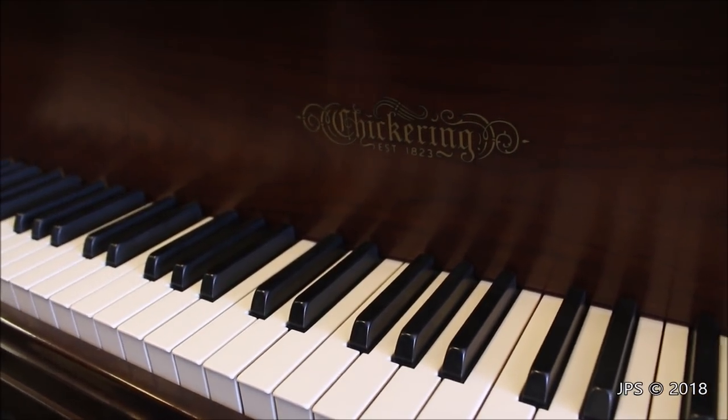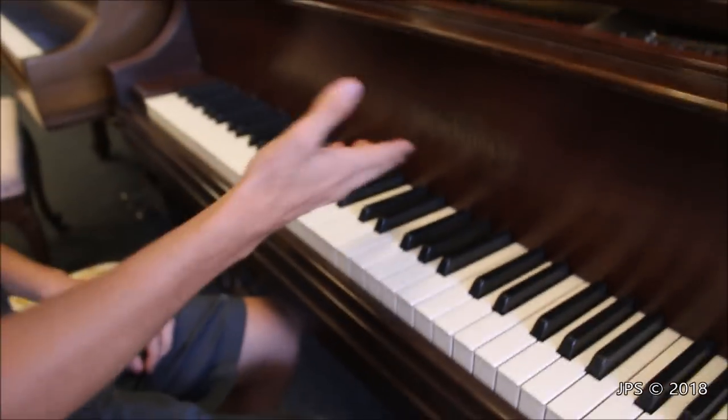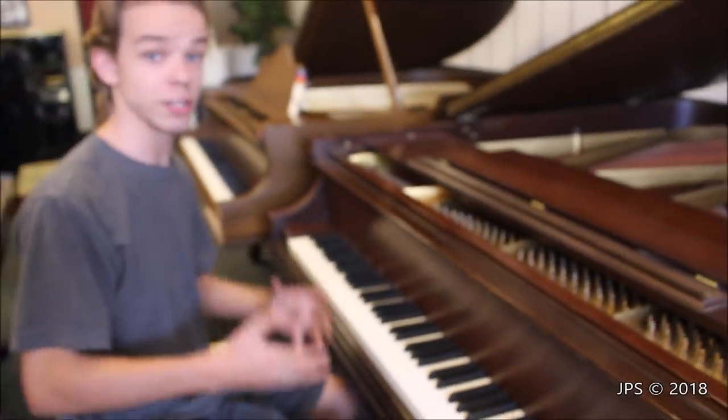Today we're going to be talking about two pianos made by the company Aeolian. The first one we're going to be talking about, as you can see, is a Chickering piano.